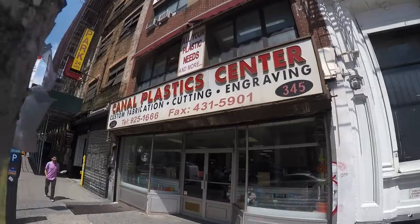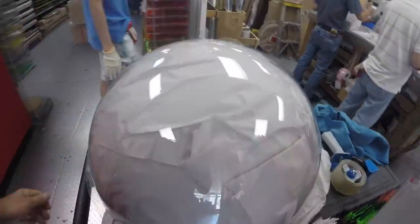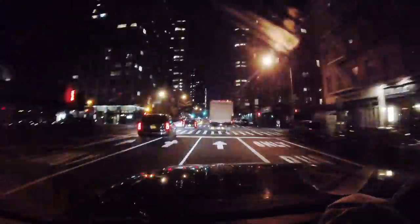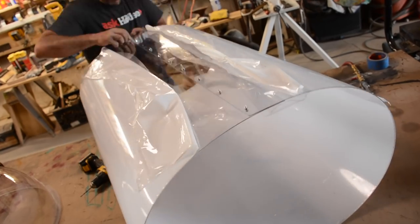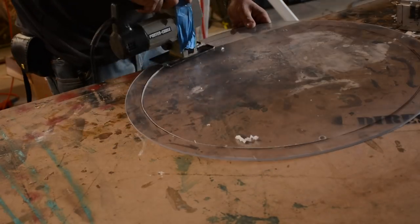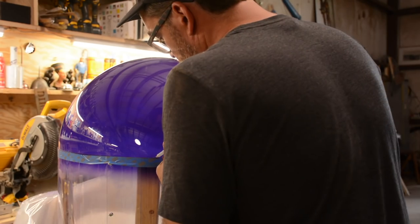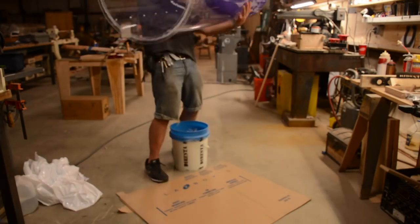This week I had to build a giant test tube.